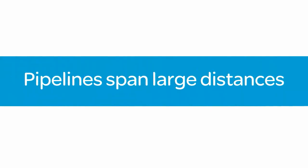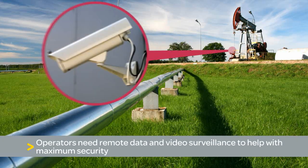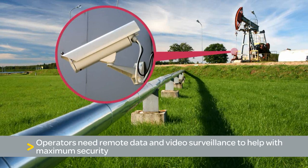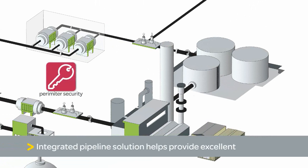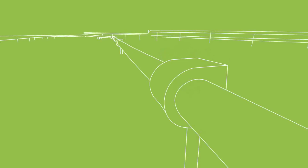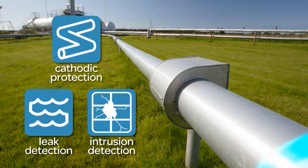Pipeline operations often span large distances and remote locations, making timely access difficult. Increasingly, operators rely on remote data and video monitoring systems to increase security and safety for assets and personnel. Gain peace of mind with Schneider Electric's integrated pipeline security solution that helps provide perimeter security, access control and video surveillance for isolated stations, remote locations and terminals. The system includes cutting-edge cathodic protection monitoring, leak detection and a sophisticated intrusion detection system to enhance pipeline security and integrity.